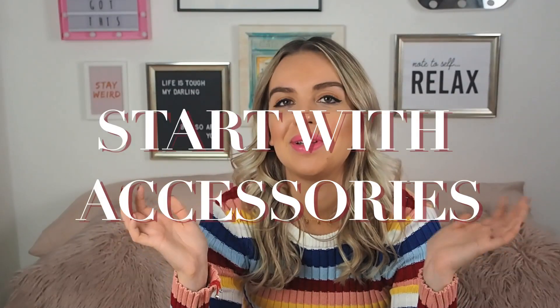My first tip would be: if you are super scared of colour and don't know where to start, maybe start with an accessory. I absolutely love a good accessory. For me I tend to go for more classic colours because the rest of my wardrobe is so colourful anyway, but I recently made a little purchase in the form of this bag.